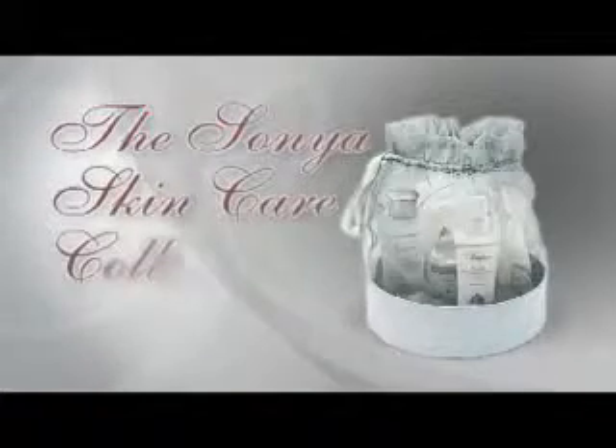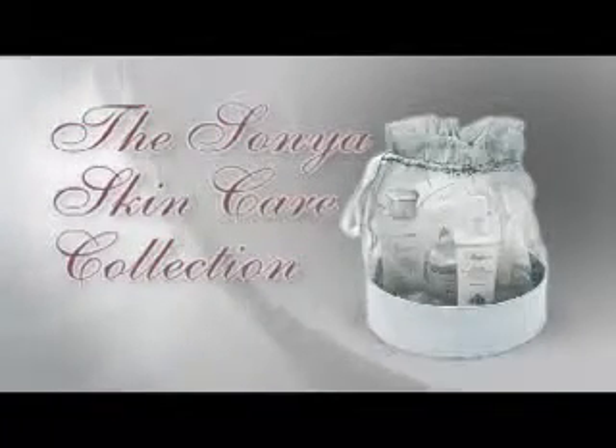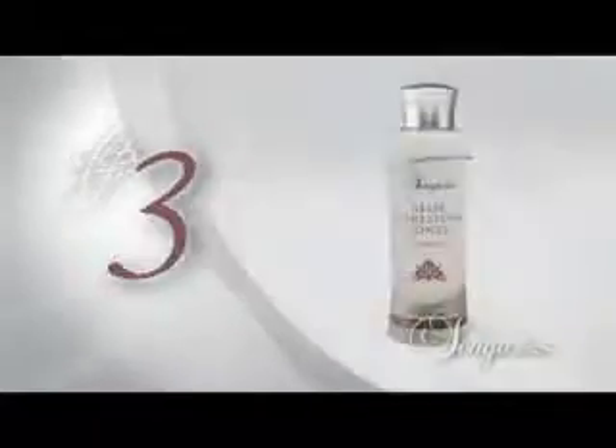Beautiful skin begins with clean skin, and clean skin begins with Sonia. Introducing the new Sonia skin care collection — a five-step revitalizing regime that leaves your skin soft, moisturized, and beautiful.